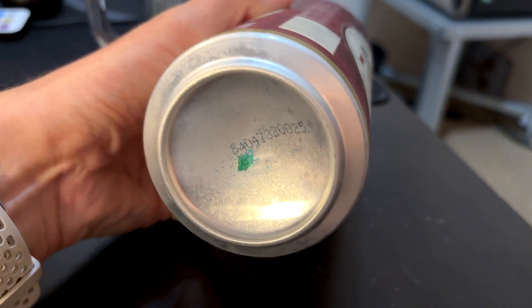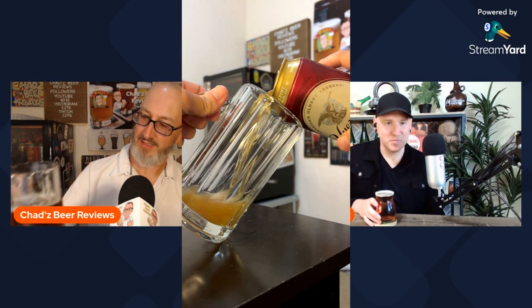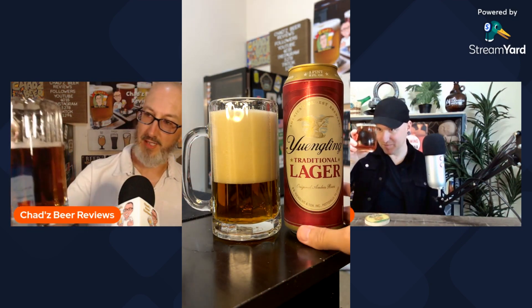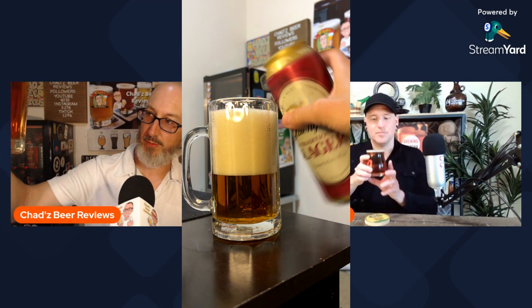I got the big 24-ounce can. I poured it into my mug, which I haven't used since like last summer. It's definitely like an amber lager, but I get like a huge foam on that. I have to wait a few minutes for it to settle down. I would probably call it brilliant clarity.